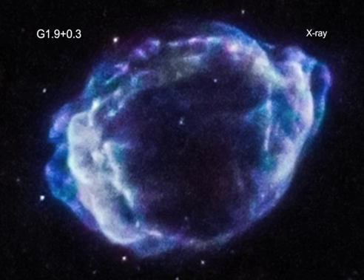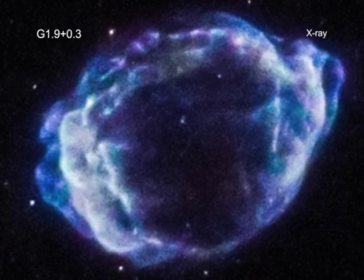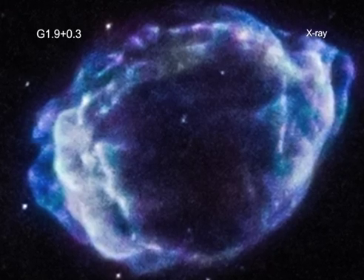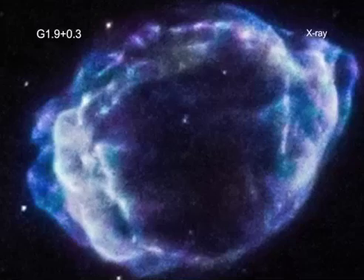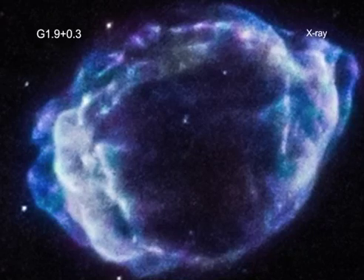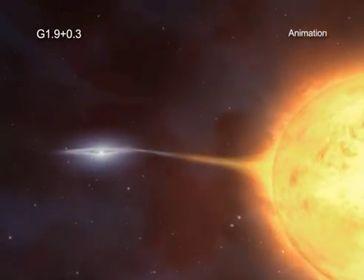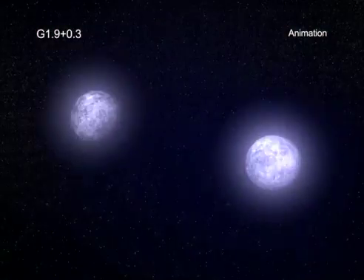As important as these objects are, astronomers are still unsure exactly what causes them. There is a consensus that Type Ia's occur when a white dwarf undergoes a thermonuclear explosion. But what triggers that detonation? The two main candidates are either the accumulation of material on a white dwarf's surface from a companion star, or the merger of two white dwarfs.